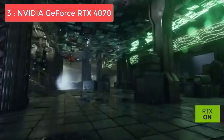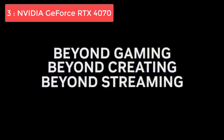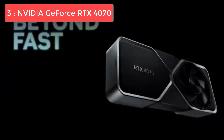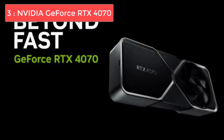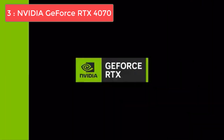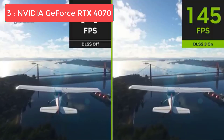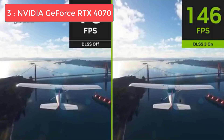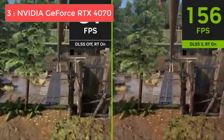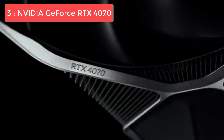What makes the RTX 4070 special is its ray tracing capabilities. Unlike lower-tier cards, you can actually use ray tracing at 1440p and still maintain smooth gameplay, especially when combined with DLSS 3. The AI-powered frame generation can nearly double your frame rates in supported games, making this card punch well above its weight class. The power efficiency is outstanding at just 200 watts, meaning your 5600X system won't need a massive power supply upgrade.